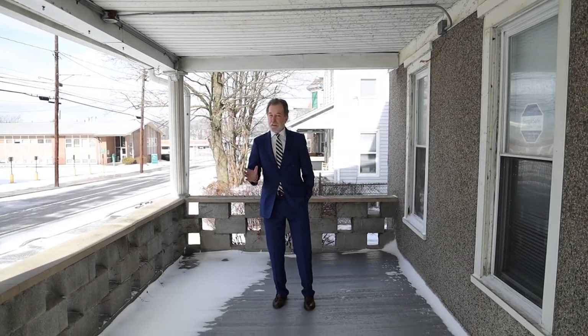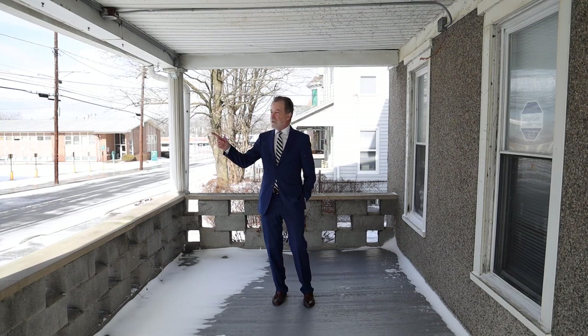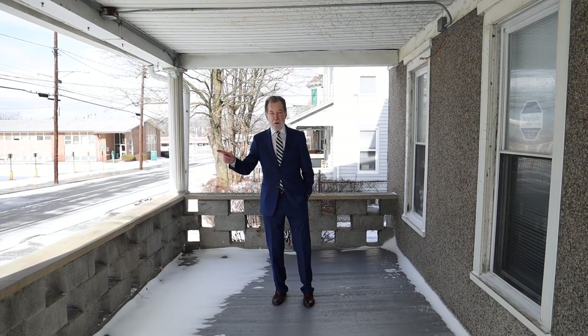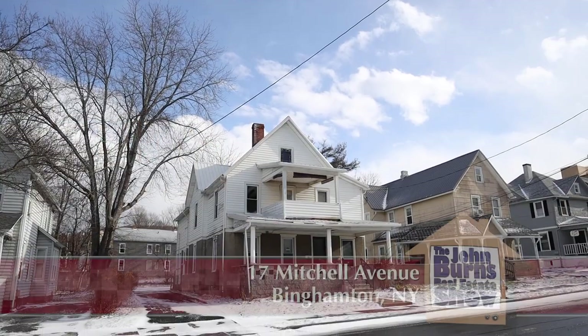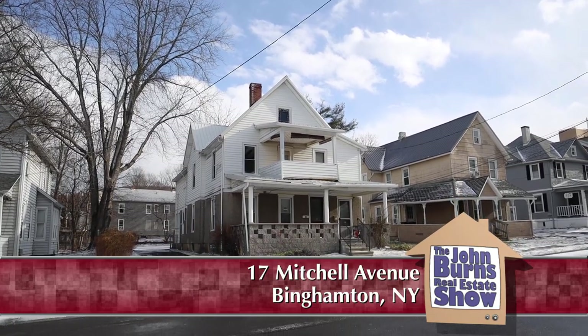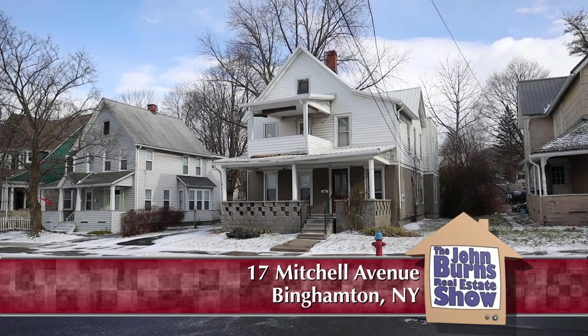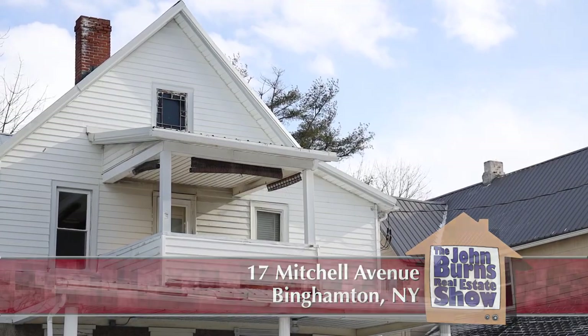It's a blustery day on the south side of Binghamton. We're on Mitchell Avenue, right across the street from Binghamton Hospital. There is a two-family here that we're looking at, and I think you'll really like the quality of this home and the size of it. Let's go in and get out of the cold.